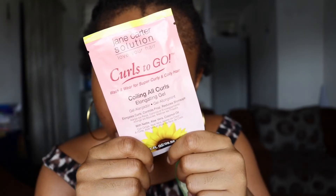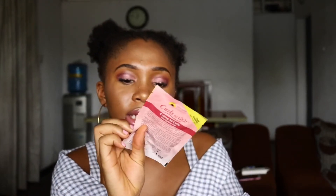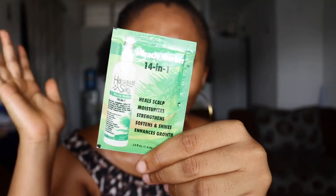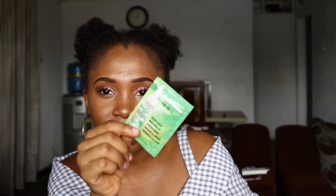I also got a Jinka solution curl-defining curl gel as a sample. It's really small - only 1 oz - so I'm just going to try it on one side of my hair. The last thing I'm going to show you guys is the Hawaiian Silky 14-in-1 Miracle Worker. I'm not sure exactly what it does but it claims to do a lot - heal the scalp, moisturize, strengthen, soften, enhance shine, and promote hair growth. I'm going to be trying this out for you guys.